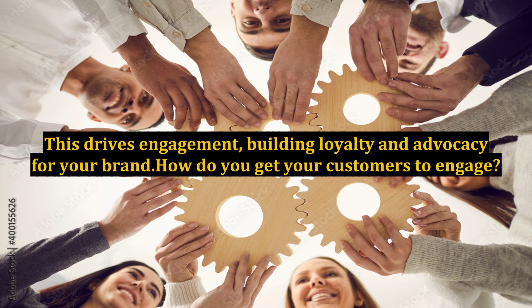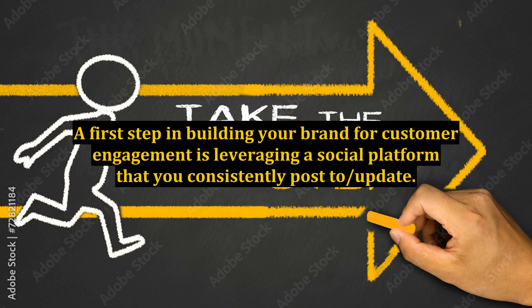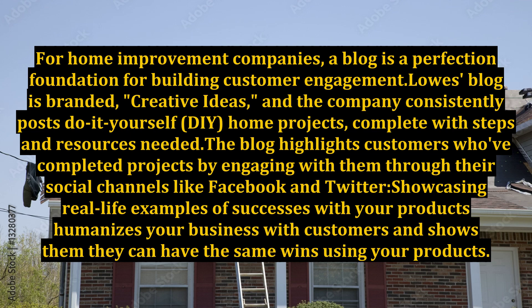How do you get your customers to engage? A first step in building your brand for customer engagement is leveraging a social platform that you consistently post to and update. For home improvement companies, a blog is a perfect foundation for building customer engagement.